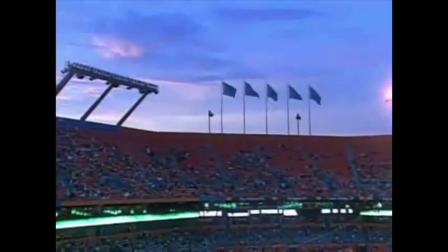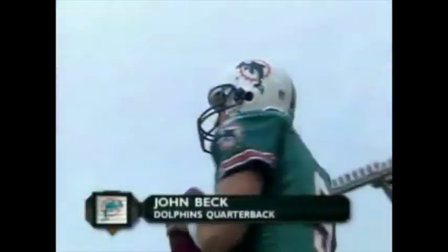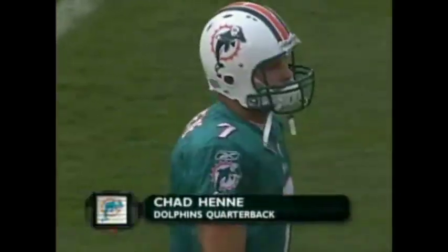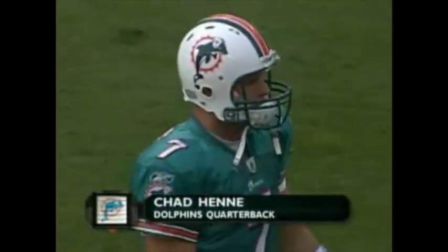The Dolphins are on the field, on the sideline, and the Buccaneers across the way. Dolphins in their aqua jerseys and white pants. The Bucs in their white uniforms and their pewter pants. And we're ready for some football.